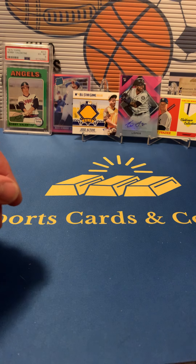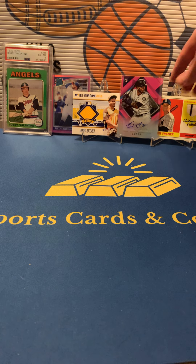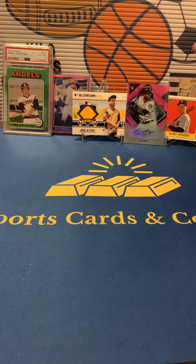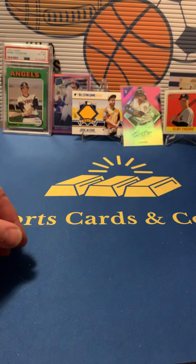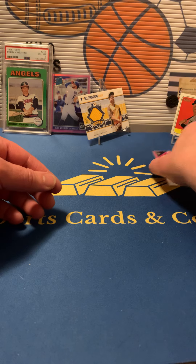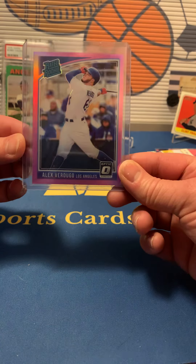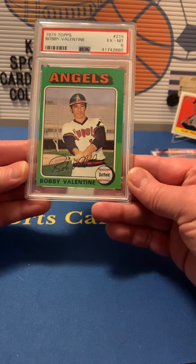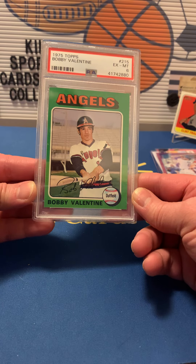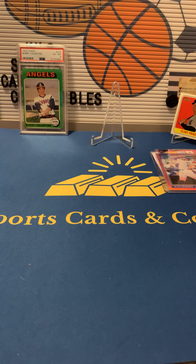All right, so that's it for the complete in the box baseball version. We got four hits: Clint Frazier pinstripe jersey, Tim Lopes auto numbered out of 25, the Altuve jersey all-star game card, and an Alex Verdugo pink rated rookie, plus a Bobby Valentine PSA — that's pretty sweet. Keep a look out on their Instagram for when they post more available boxes. I'll definitely be getting more so look for more videos. Thanks for watching, have a good night, bye!